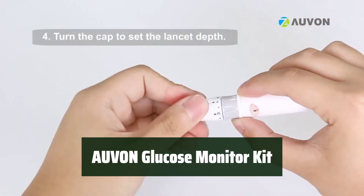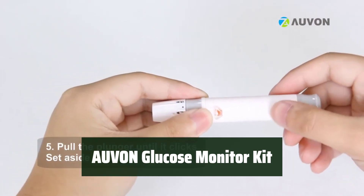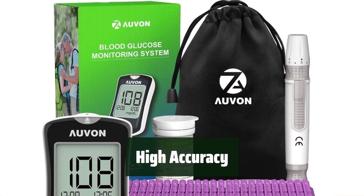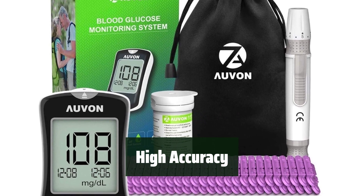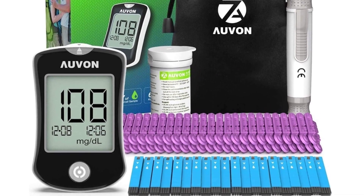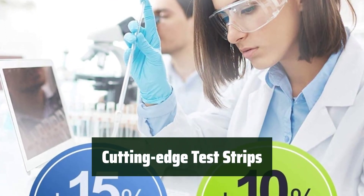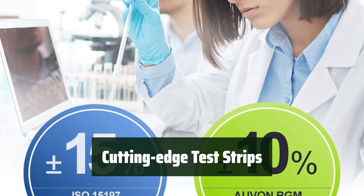Number 4: With just 5 simple steps, you can get your blood glucose result quickly and accurately. The Avon Glucose Monitor Kit exceeds international standards, ensuring reliable and consistent results. The cutting-edge test strips use advanced enzymes for precise measurements, providing a high level of accuracy.